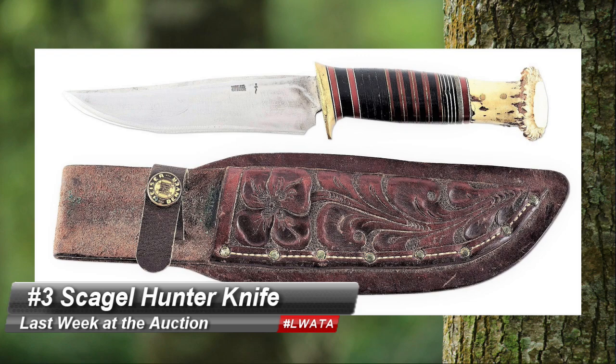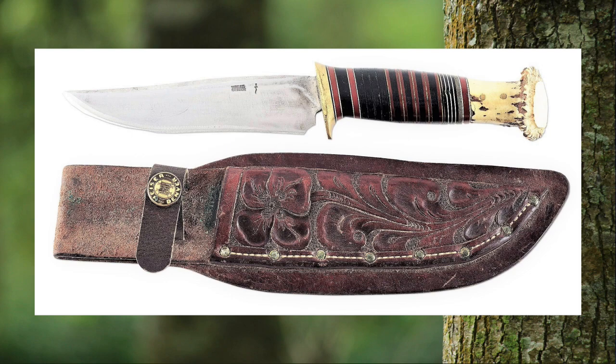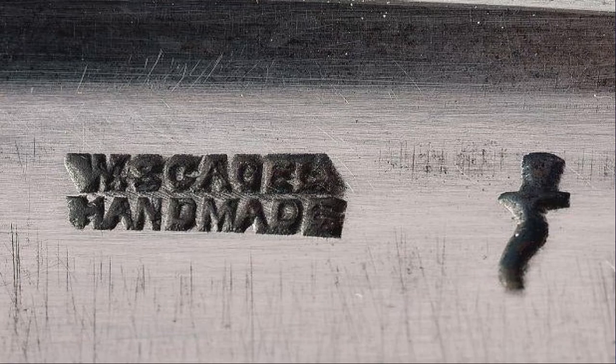Number 3 is a Skaggle Hunter knife with its original sheath that sold for $17,000 at Morphe. Now that's a knife! These early 20th century knives were exclusive to Abercrombie & Fitch, but in the 1930s during the start of the Great Depression, the retailer asked Skaggle to cut corners and make their knives cheaper. They refused to lower their standards and just went solo. So look for this mark — you've got 17,000 reasons to find one.